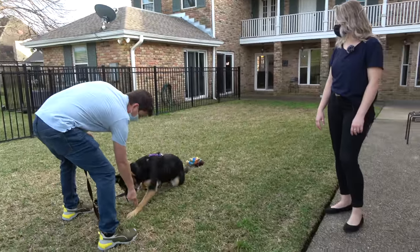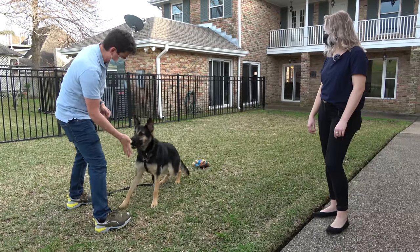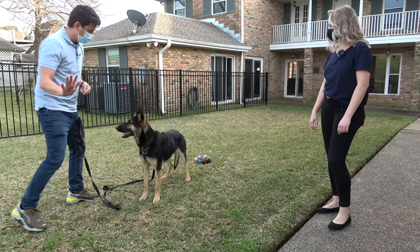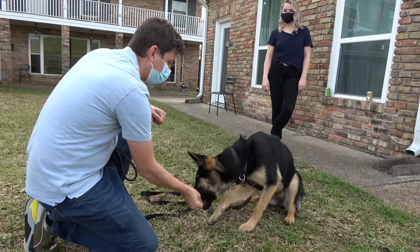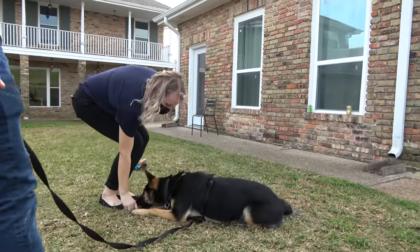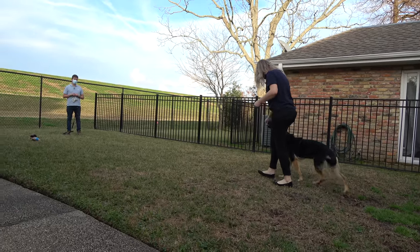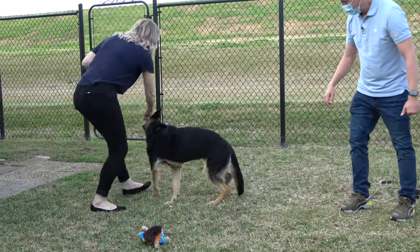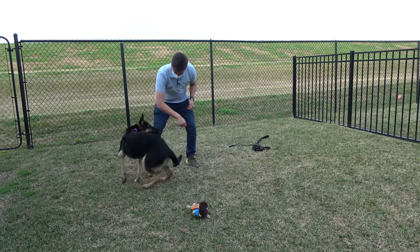We're working on a hand signal with down — so no treat, no lure. Look at me. Up. Stand. Stay. Good. Sit, down, and stand are the three positions we've been working on with her. It was really a lot of fun to help them work together for the first time. Irina found a really great dog, and Moira was so lucky to be able to find such a committed person. I can tell these two are going to be an awesome team.